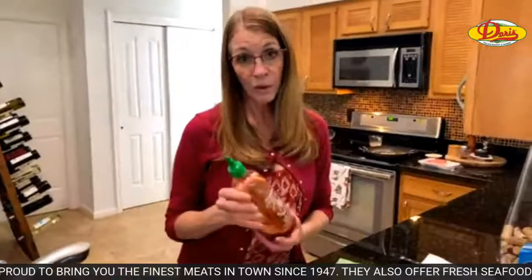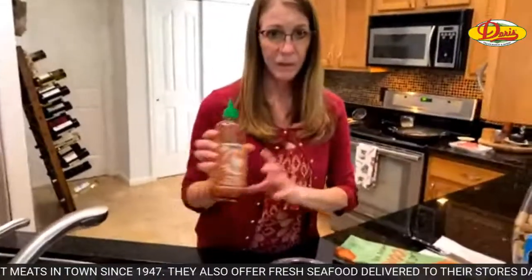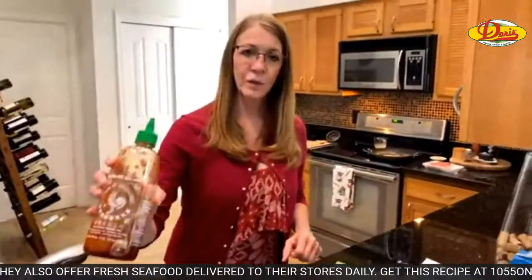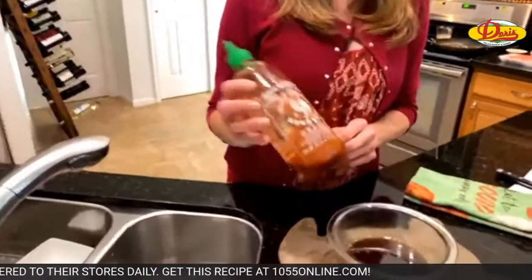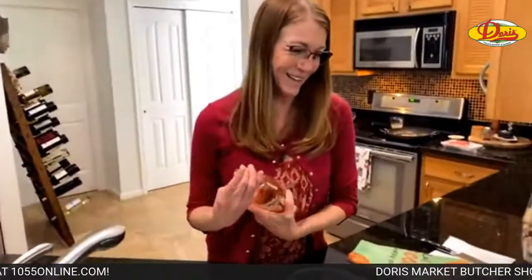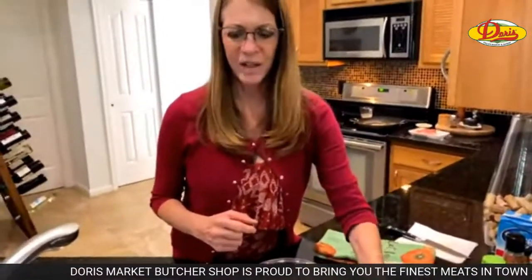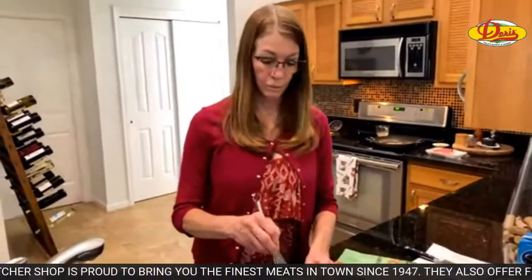And then a teaspoon of sriracha. A teaspoon is not going to make it spicy — it's just going to give it flavor. I put a little more in ours because we like spice. If somebody in your family can't take spice, just leave it out and serve it at the table so everybody can add their own. Someone needs to come up with a bottle that doesn't explode every time you open it, because sometimes you open that thing and — big disaster.